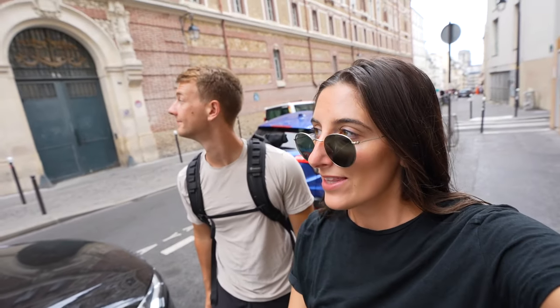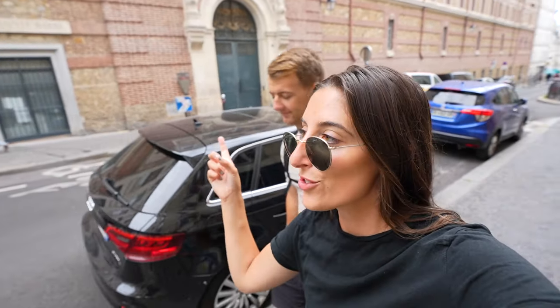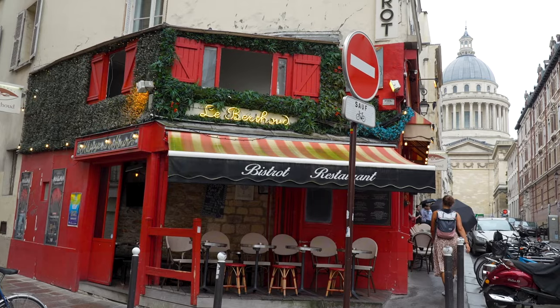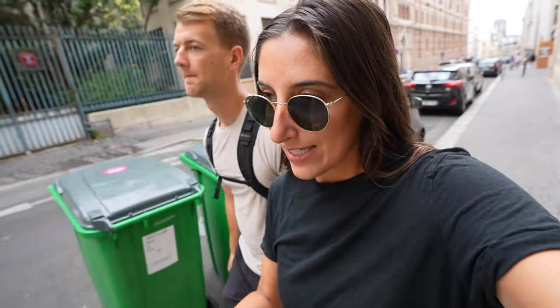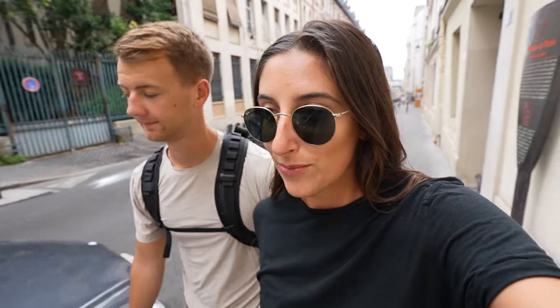So we are almost to the Pantheon. We're in the fifth arrondissement. Right there is a college from 1460 — I'm not even kidding, it's that old. This whole area is filled with different cafes and bookstores, because like I said earlier, this was the university district. The Pantheon is in front of us. It has a crypt with some of the most famous, influential people in France — like Victor Hugo's tomb is here. Lots of very important tombs here.